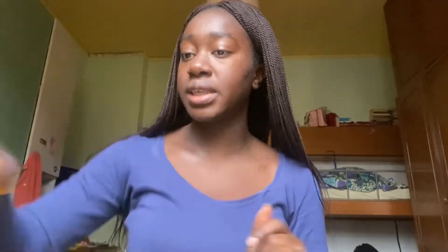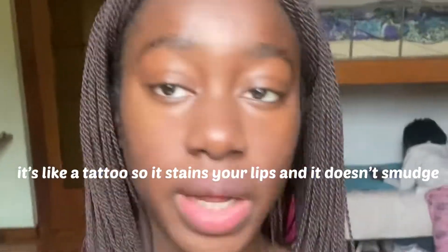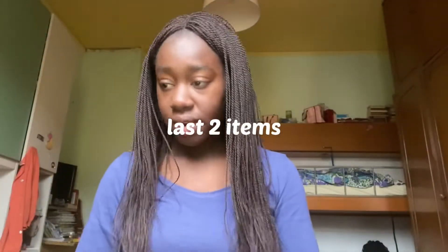Moving to the next item — this lip tint. I actually bought it myself from Astra, so I bought this and the powder together from Astra. It's just a lip tint. I don't feel like it's too pigmented, but with some gloss or a lip liner around it I feel like it's okay — it's not too much.